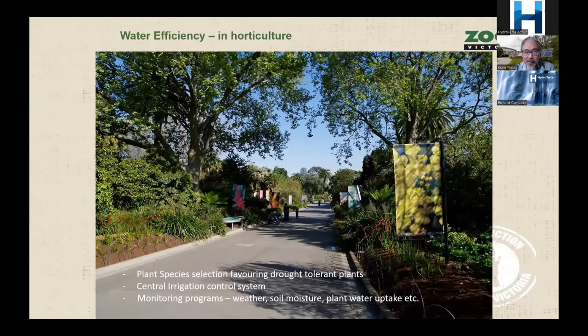One of the highlights of the zoo is not just the animals but also the unique plants, which are managed through a central irrigation control system where we monitor weather, soil moisture, and even plant water uptake — which Richard will talk about. It's about having knowledge and measurements to optimally keep plants alive with the best growth and health.